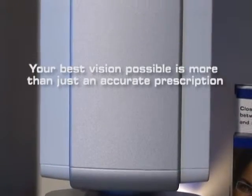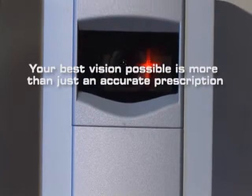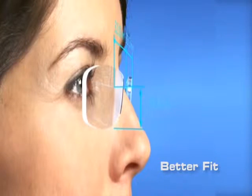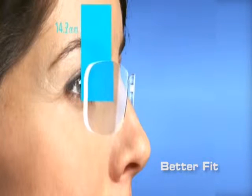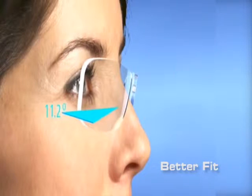Achieving your best vision possible is more than just the accuracy of your prescription. The preciseness of the frame and lens fitting also impacts your vision. Your unique facial features such as eye spacing and how your frames fit to your nose and cheekbones also impact how well your new glasses will perform.